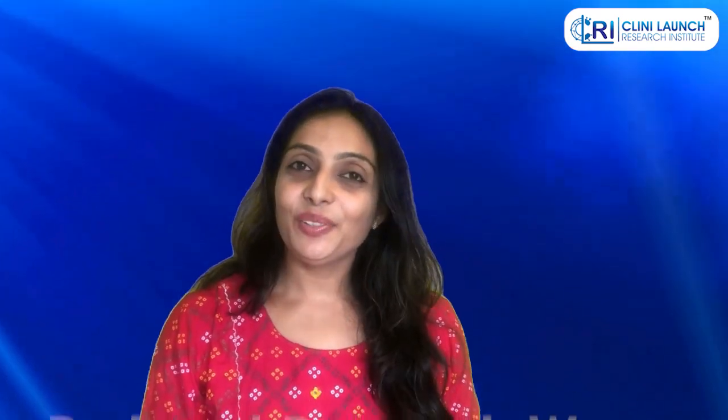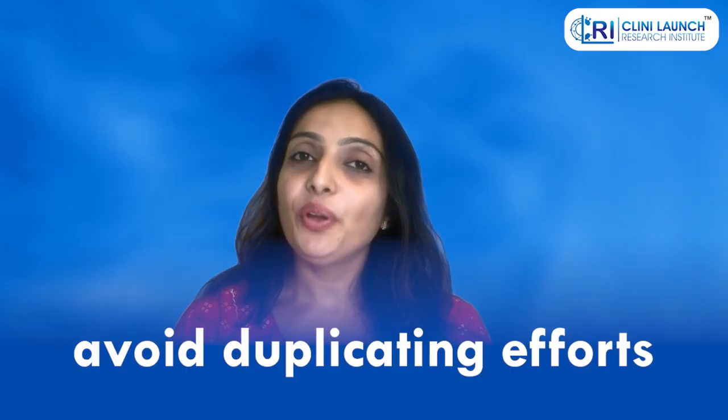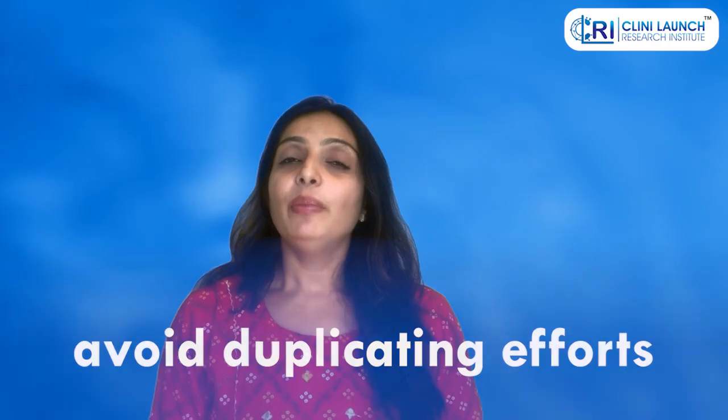Registries reduce resource waste. Researchers can use registries to identify existing trials and avoid duplicating efforts. By revealing existing trials, registries help prevent researchers from starting a new trial that investigates the same question, thus reducing resource waste.